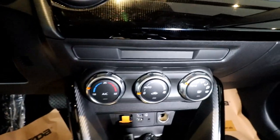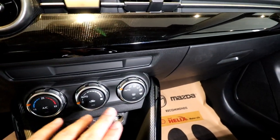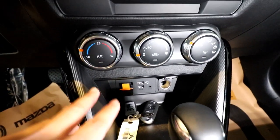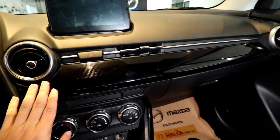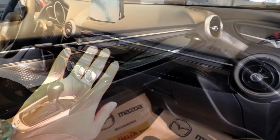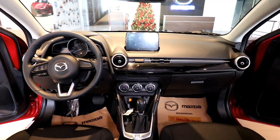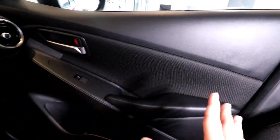The Elite variant comes with automatic climate control — single zone, which is appropriate for a small car. Underneath are USB inputs for Apple CarPlay and Android Auto, which are standard on the Mazda 2 Elite. The lower dashboard features a textured shiny black insert with a carbon-fiber feel. The dashboard itself is made of plastics, a step below the Mazda 3 and CX series, with cloth inserts on the doors.